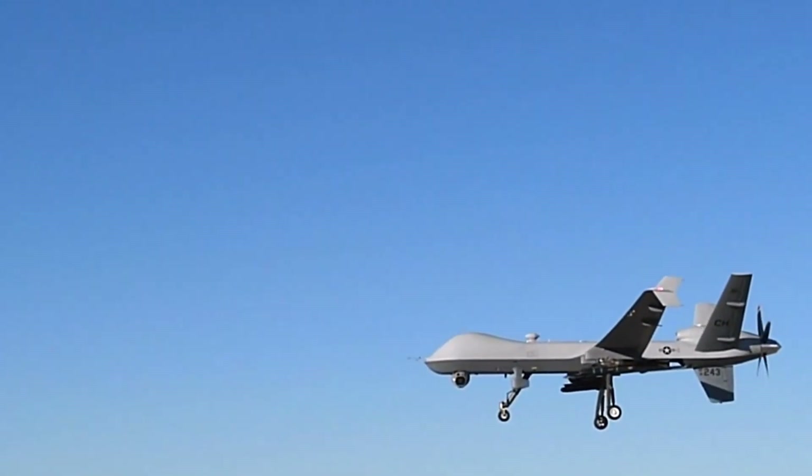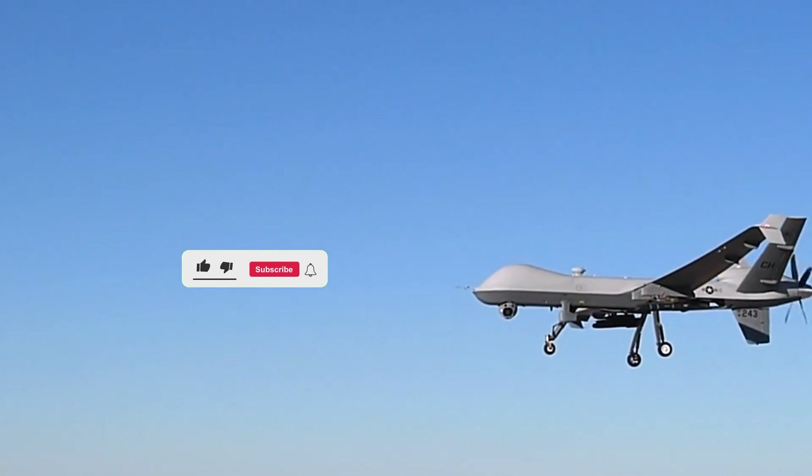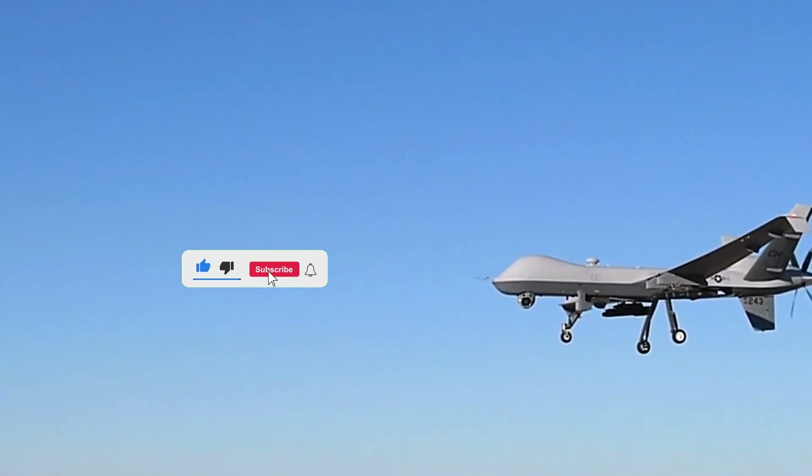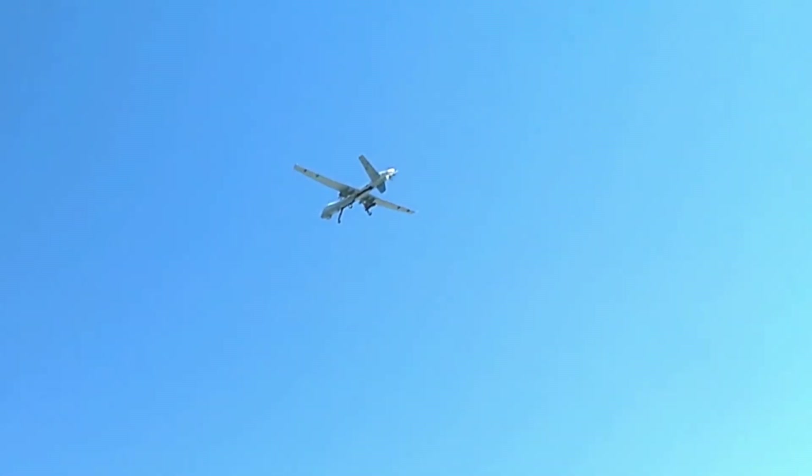Thanks for joining us today as we explore the incredible MQ-9 Reaper. If you enjoyed this video, don't forget to like, comment, and subscribe for more content on cutting-edge technology and defense systems. See you next time!